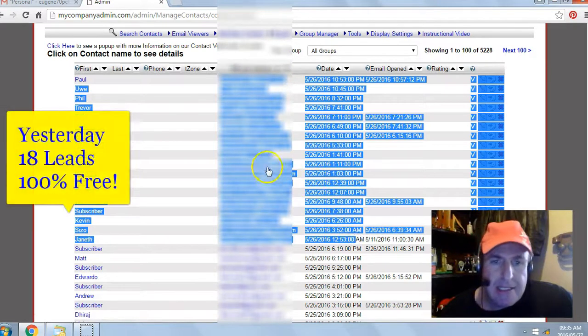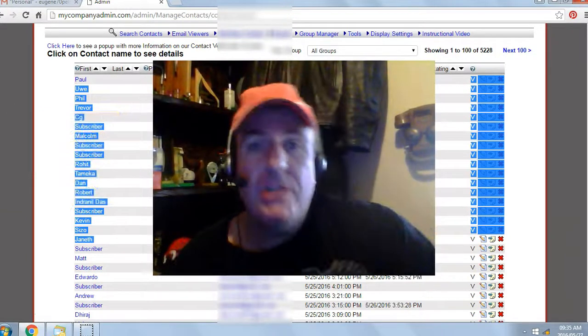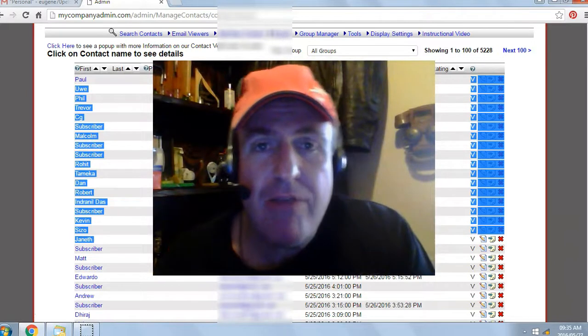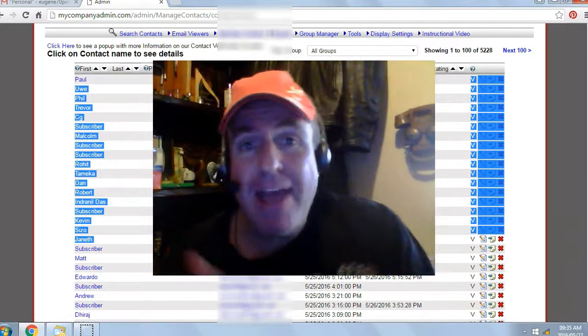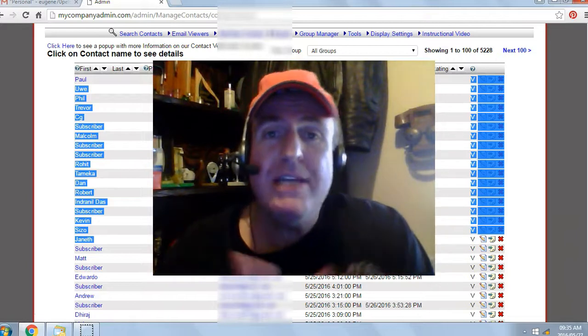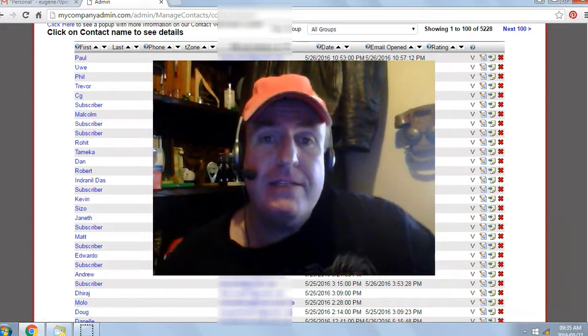I generated 18 leads or subscribers with this free system — 100% free, no money out of pocket. All you have to do is click on the button below the video or enter your name and email below the video. Click 'Get My System' and the system will automatically generate your login details, which will be sent to the email you entered. So don't enter a fake email or you won't get your free system.